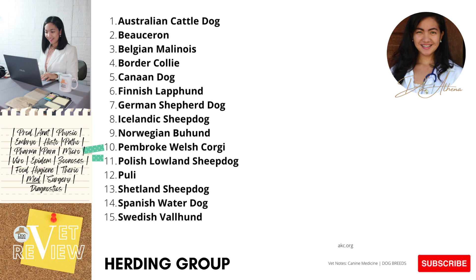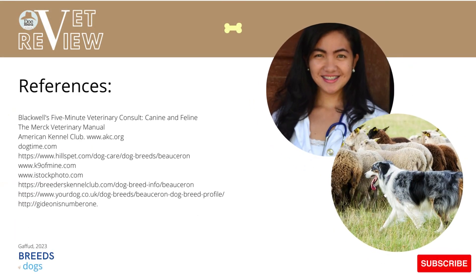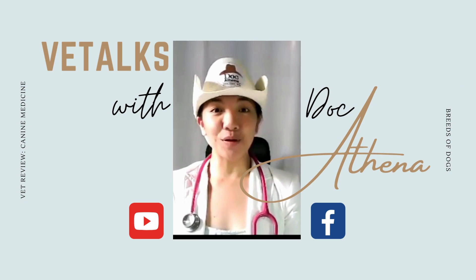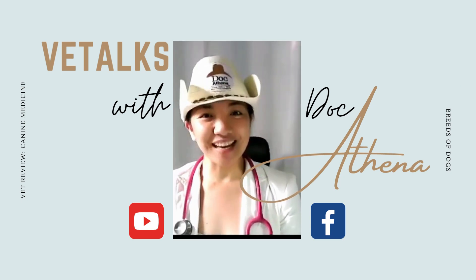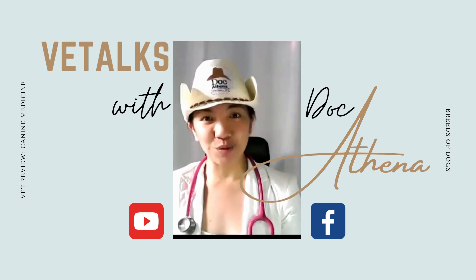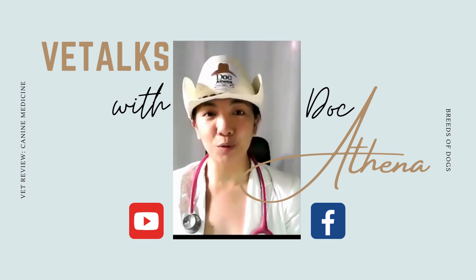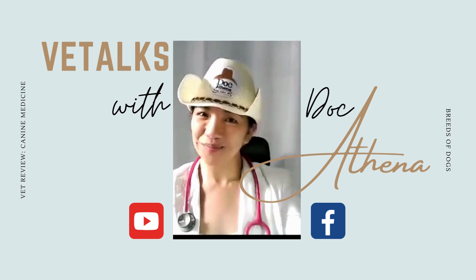If yes, please comment below. If no, better luck next time. Thank you so much for attending our vet review for today. Thank you for being with me here at Vet Talks with Doc Athena. I hope you learned something from this simple lecture, and if you did, please hit the like button. Also, if you haven't subscribed yet, please do so. You can reach me at the Doc Athena Facebook page. Again, thank you, and I hope to see you again soon. God bless us all, bye!